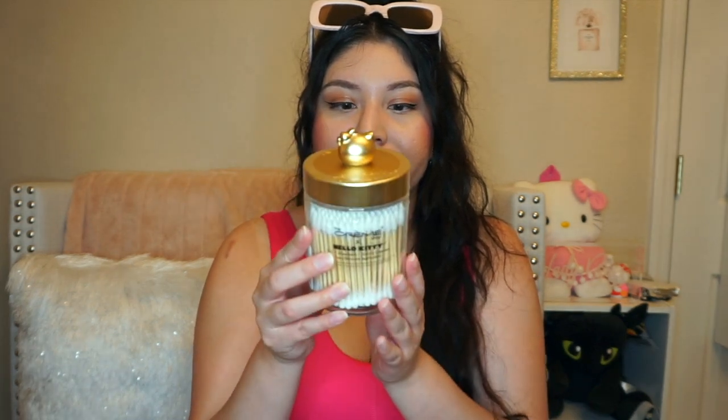If you guys saw one of my previous hauls, I found the Hello Kitty larger one with cotton rounds in it, but I finally found the matching smaller one with the cotton swabs. I'm so mad because I went with my husband and he found the Hello Kitty collab with La Creme — they had makeup bags. He told me to get it and I didn't, and when I went back they were gone. So grab them if you run across them! But yeah, I found this little drawer to match with the other one.